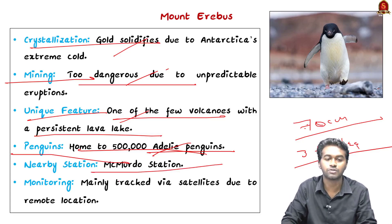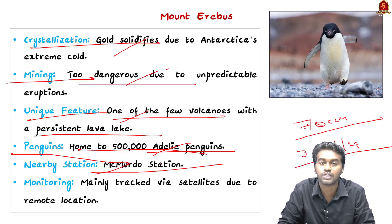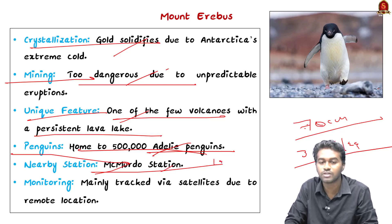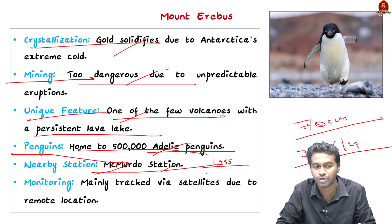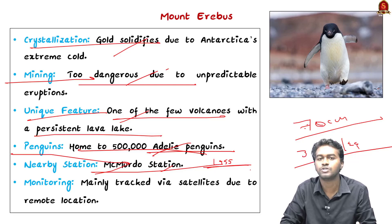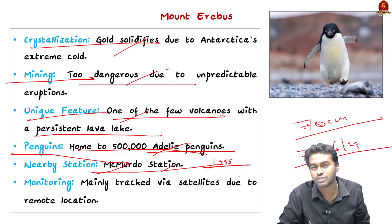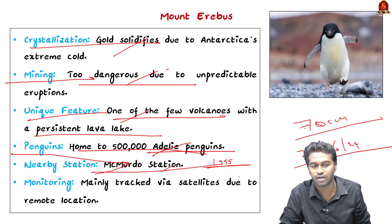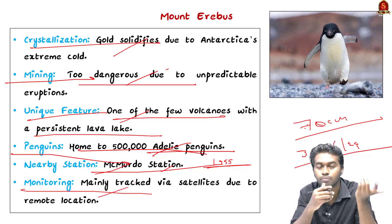Another feature of Ross Island is the presence of a research station — the McMurdo Station. This station is operated by the United States of America and was established in the year 1955 as part of their Operation Deep Freeze. It is active even today, providing services in Antarctica ranging from recreation and repair to logistical support, and also supporting research activities in Antarctica.